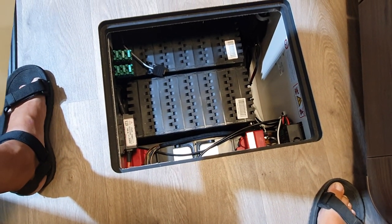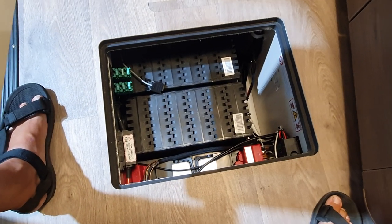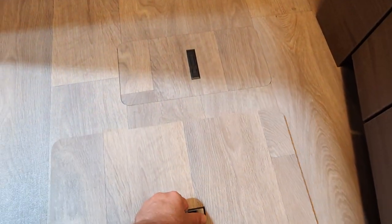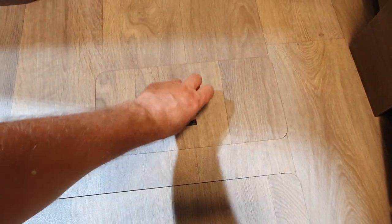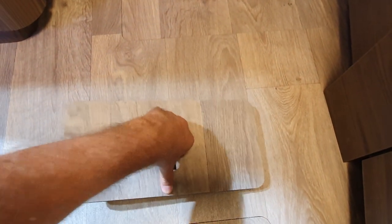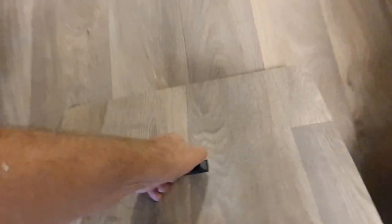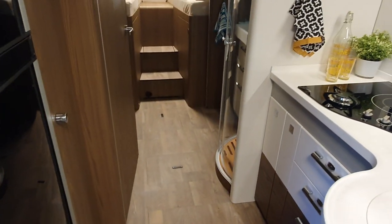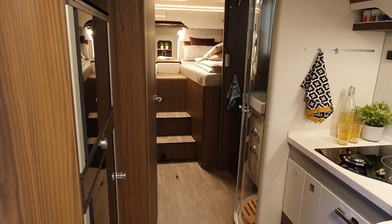Depending on the size of the batteries, you could get as much as 700, maybe even more, amp-hours of lithium in there — in my case lithium ferrous phosphate. Coming down here you can see storage and down there you've got water tanks. If I were to buy a motorhome, I would insist on getting one with a double floor.